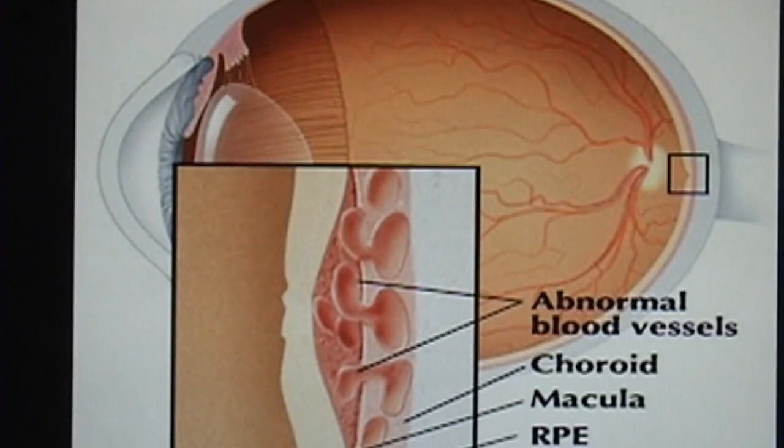However, in severe cases of macular degeneration, which is usually the case with wet macular degeneration, all of the central vision may become blurred. The goal of therapy is to prevent or reduce the amount of vision loss in the center of the vision. Wet macular degeneration is caused by the growth of abnormal blood vessels in the space underneath the retina. The abnormal blood vessels are called neovascularization, and they result in decreased vision. The severity of vision loss in macular degeneration is determined by the size and location of the blood vessels.